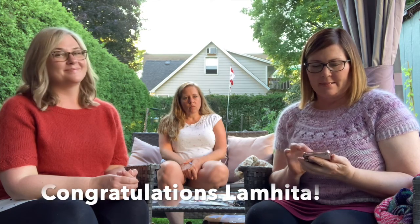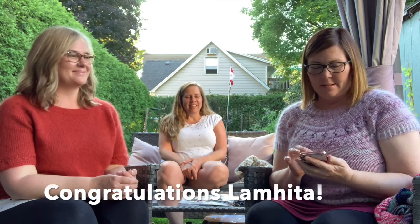In our chatter thread, we're also going to give a prize — a free sweater pattern of your choice. And the winner for that is LAMHITA. Carrie will put that up on the screen. She posted a striped sweater she was working on in our chatter thread — so cute! Congrats, everyone. Super exciting.